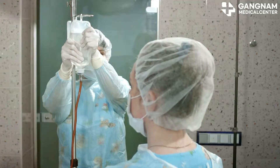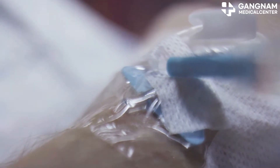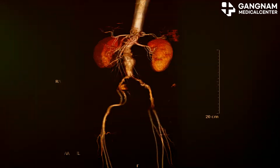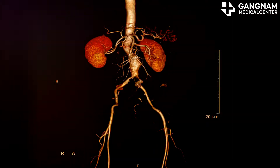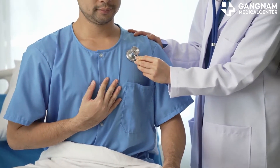Next, we have the discharge of toxins and waste products. Cancer cells and treatment drugs produce a lot of toxins. Healthy blood vessels help efficiently remove these through the kidneys and liver, improving overall health. Poor circulation means toxic buildup, side effects, and delayed recovery.